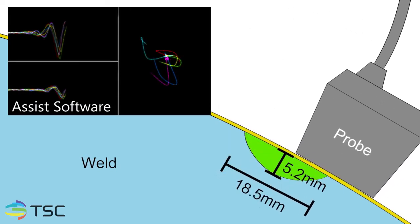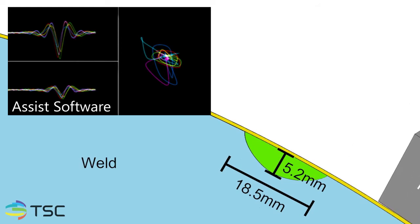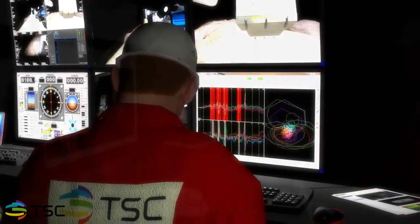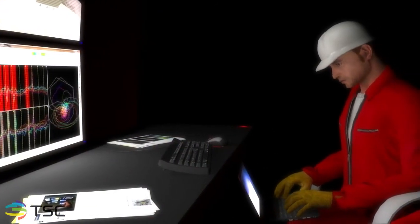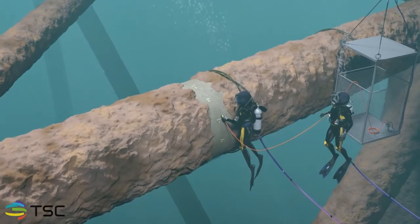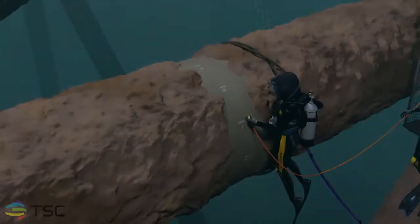The data is presented to the control room operator in real time via TSC's bespoke ASSIST software, allowing for immediate interpretation. All of the data gathered by the software is stored and can be accessed any time for further analysis or for the purpose of auditing inspection records. This is another major advantage over traditional NDT methods. ACFM is a reliable and repeatable solution that focuses on providing clean and high quality data.